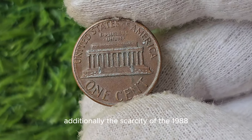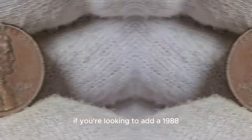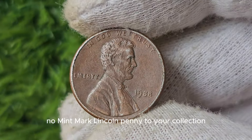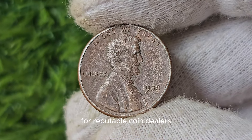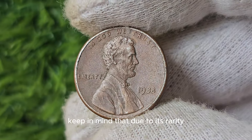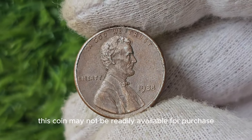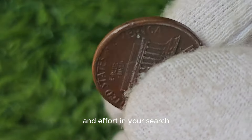The scarcity of the 1988 No Mint Mark Penny plays a crucial role in its value. If you're looking to add one to your collection, you'll need to be on the lookout for reputable coin dealers and online auctions. Keep in mind that due to its rarity, this coin may not be readily available for purchase, so be prepared to invest some time and effort in your search.